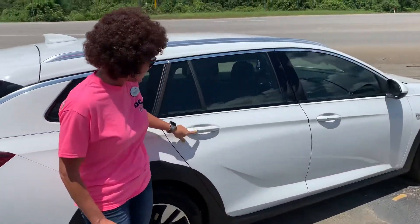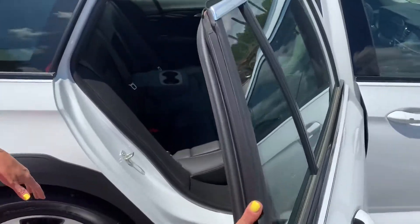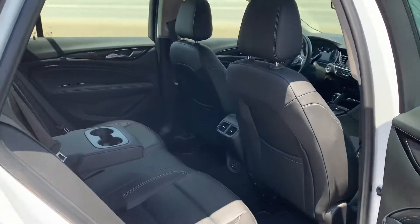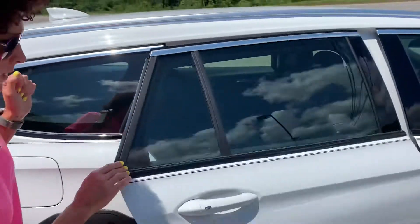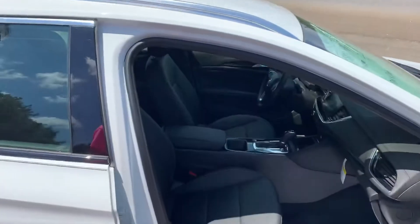You have the passive keyless entry so you can just walk up with your key in your purse or your pocket and it's going to unlock for you. You've got a lot of room in the back, leather seats with wood grain trim. You have that console that folds down so your passengers have an armrest and a cup holder.